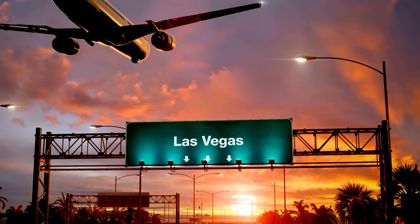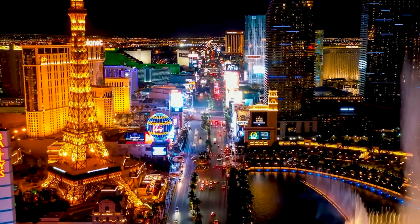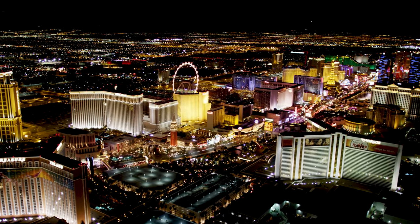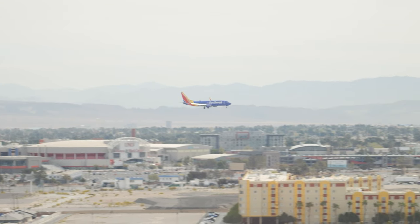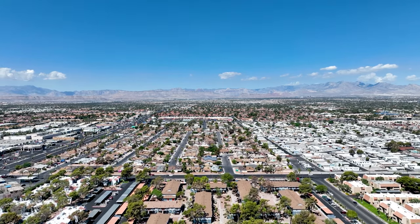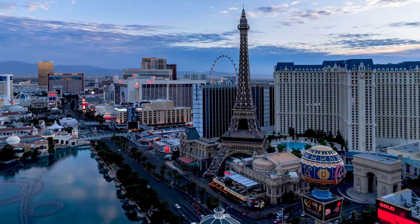Moving to a new city is always an exciting adventure. And if you're headed to the dazzling lights and vibrant energy of Las Vegas, you're in for a treat. From the world-famous Strip to the diverse neighborhoods, there's a lot to love about the entertainment capital of the world. To ensure your move to Las Vegas is as smooth as possible, we've compiled a list of 10 essential tips to help you settle into your new desert oasis with ease.